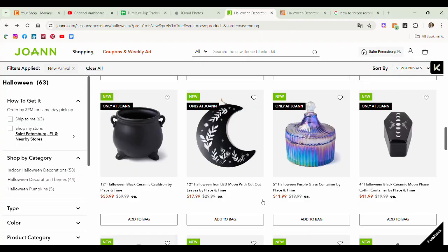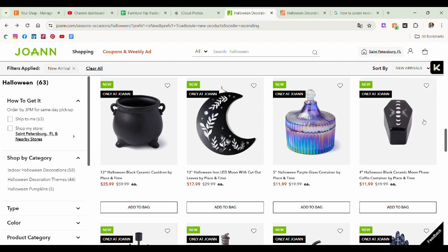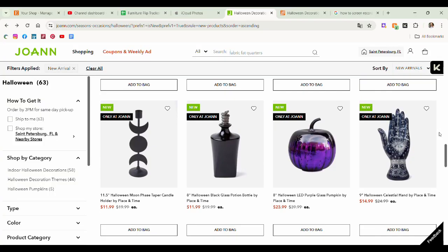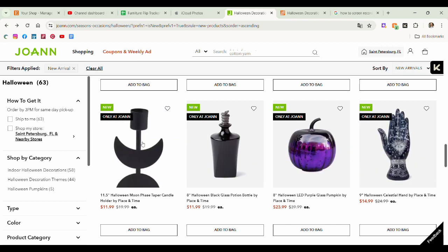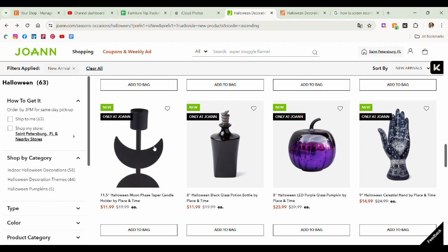They have a little purple glass container — I don't love it, but it is cute. I like the different shapes of these containers — different heights, dimensions, textures. Very cute. And here we have a black ceramic moon phase coffin container. If it was matte without the moon phases on it, I would love it. This is cute though, I do appreciate it. I do remember seeing these moon phase taper candle holders last year. I didn't love them then, I don't love them now, but they're okay.